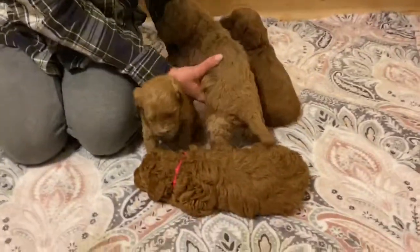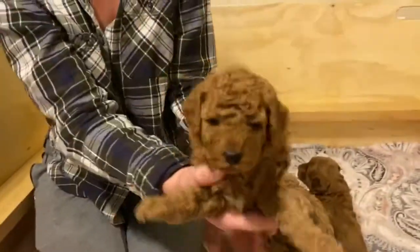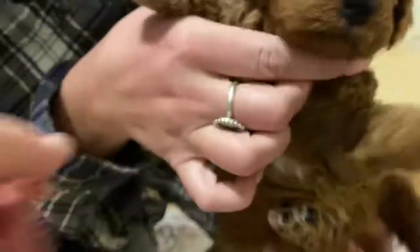The next one is pink and pink is sleeping. She's really cute. She's got some nice tight waves as well. Let's have a look at her. Does she have the white marking on her chest? She does — she has a cute little white marking on her chest.